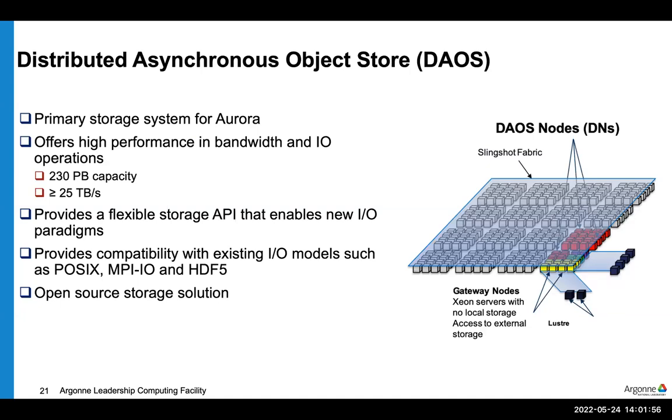Another novel feature of Aurora is its file system. Large compute systems need large, fast I/O systems, and Aurora will use DAOS — Distributed Asynchronous Object Store. The DAOS file system will be 230 petabytes and have over 25 terabytes per second of bandwidth. It offers a new storage API enabling new capabilities, but also supports traditional I/O models including standard POSIX I/O, MPI I/O, and HDF5, so for most users it will look like a big fast file system.